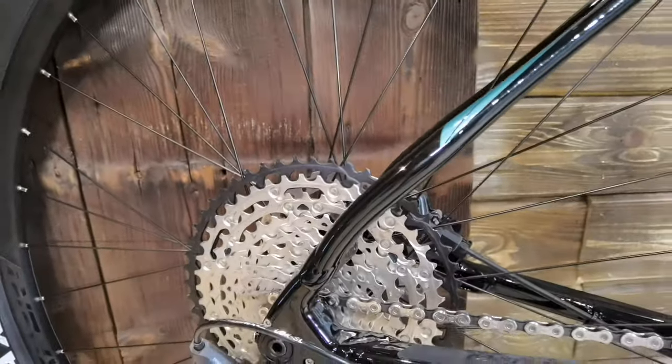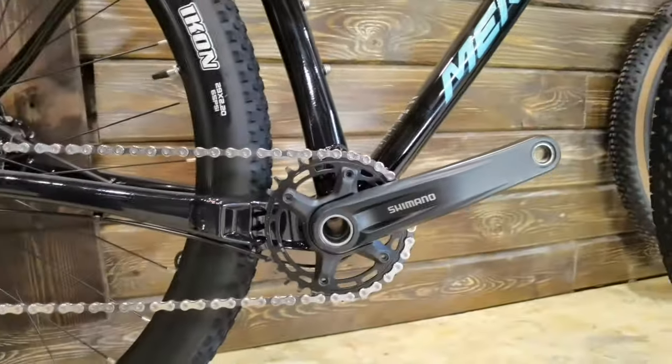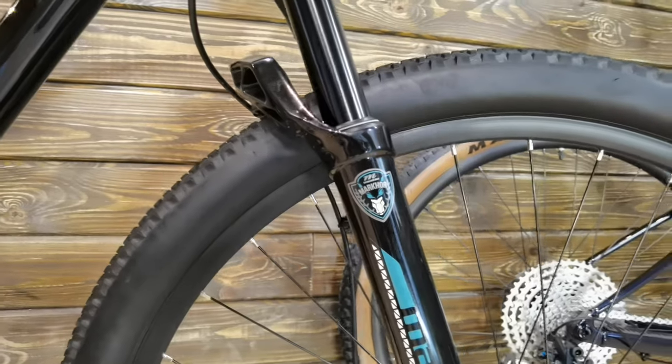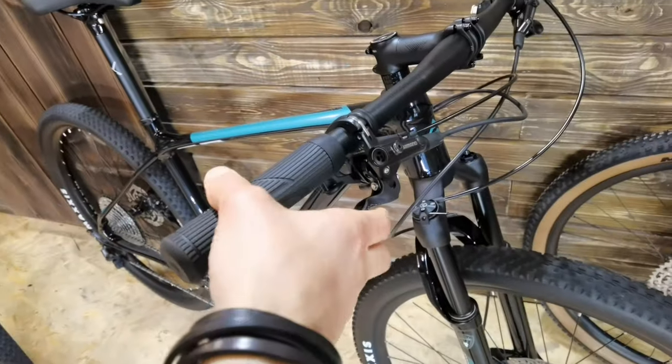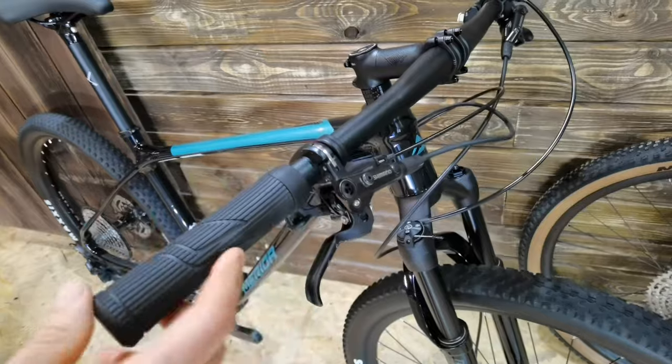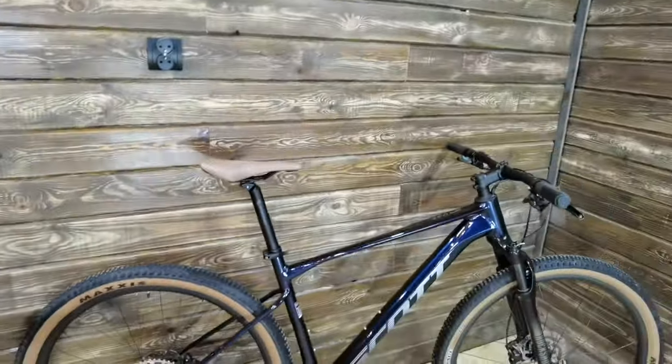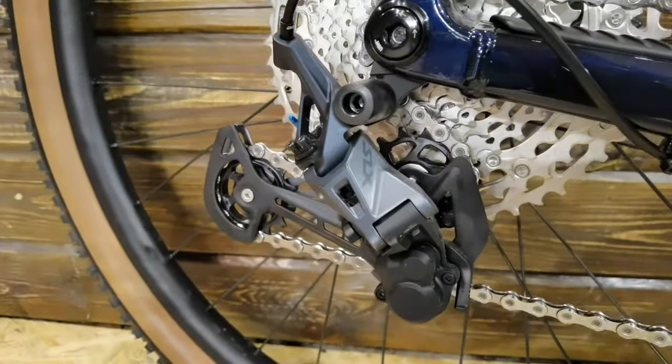The Merida Big Nine Light Pro has an XT derailleur, SLX cassette, Shimano crankset — it's a 1x12 setup. It also has a Manitou Markhor fork, and Shimano two-finger brakes. We should be braking with one finger only.